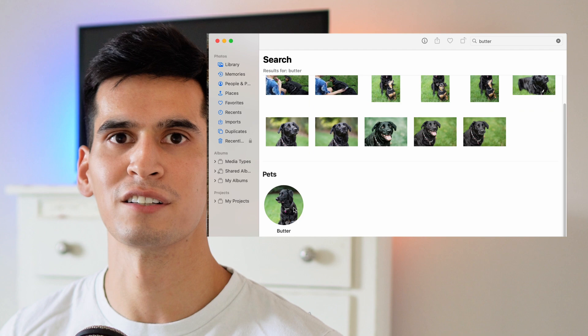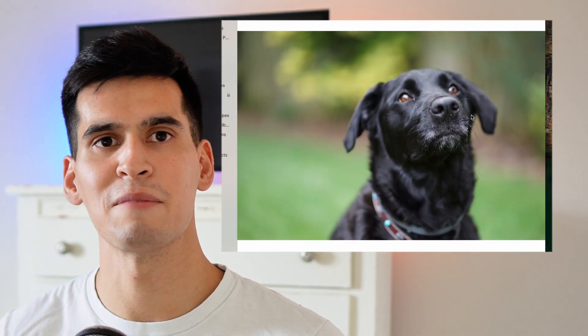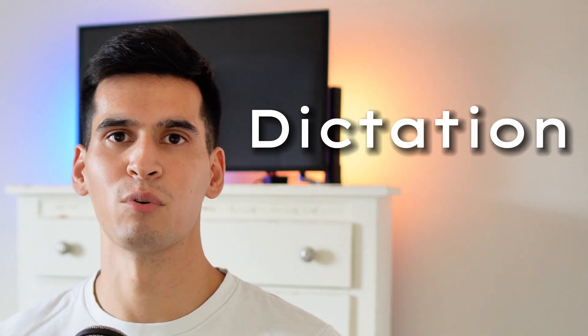In Photos, albums can already be automatically created by people using facial recognition, but now Photos will be able to recognize your cats and your dogs as well. This was announced as a small feature, but I believe it will make a big impact on pet lovers out there.